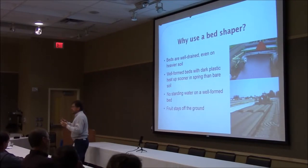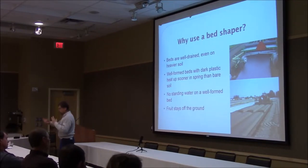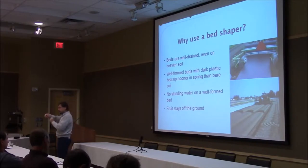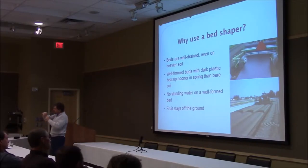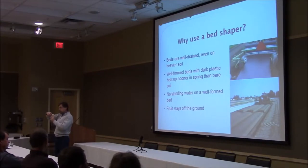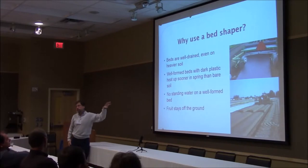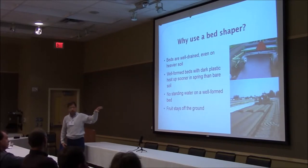On the other hand, if you've got a casually made bed that's sort of lumpy, those lumps make air pockets between the plastic and the bed. Air pockets are great insulators. When the plastic heats up, the heat bumps up against the insulators and the soil doesn't heat up as well. So a well-formed bed heats up better than a casually made bed does.